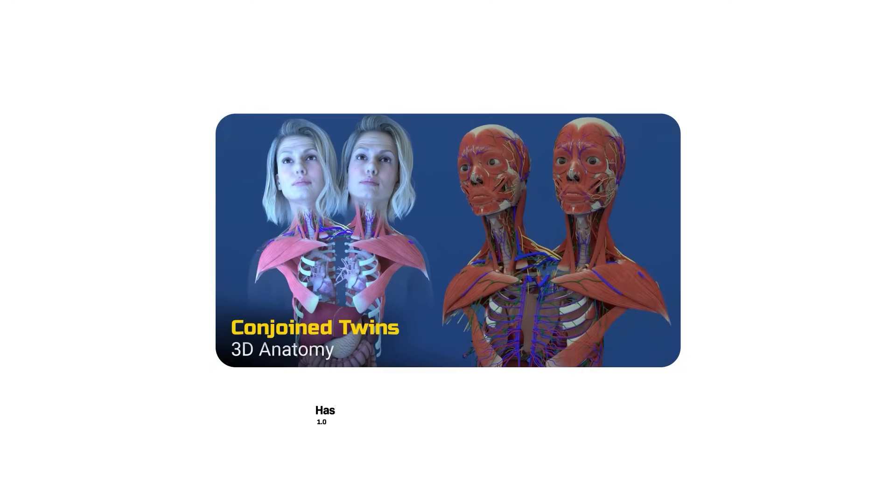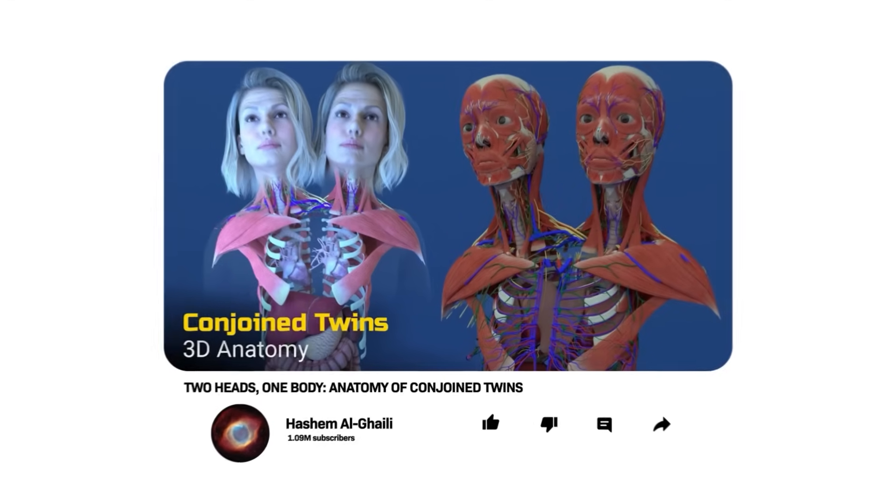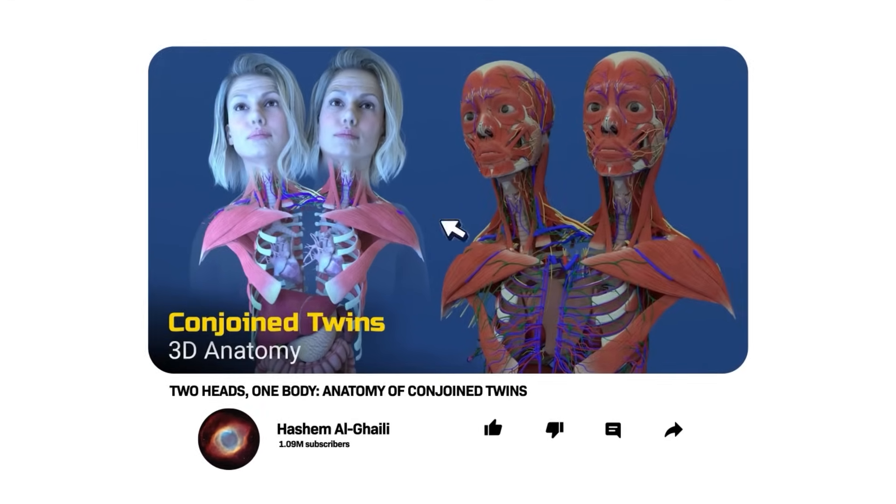Hi, I'm Dr. Michael Gartner, double board certified plastic surgeon, and today we're going to review this really amazing anatomical story: Conjoined Twins.